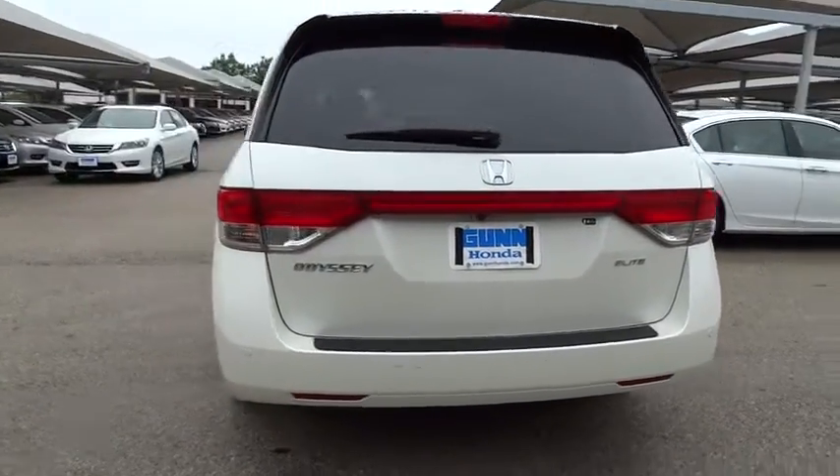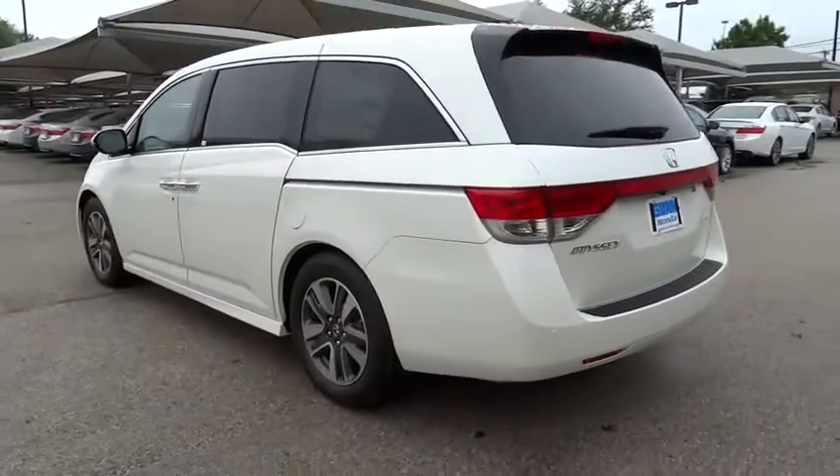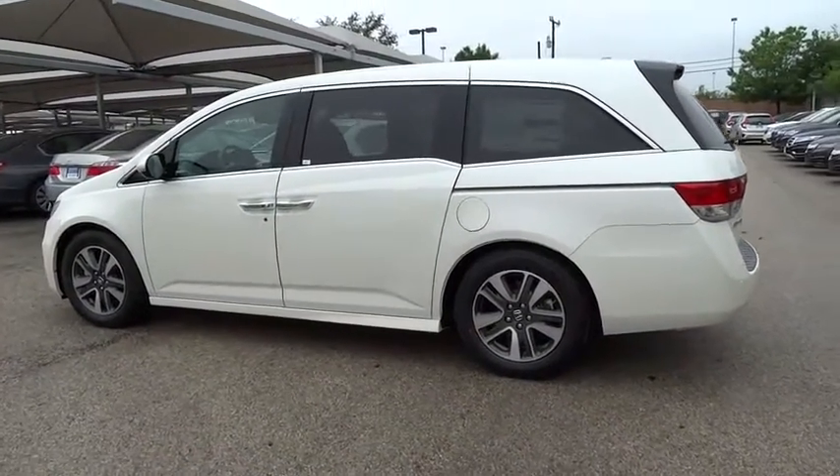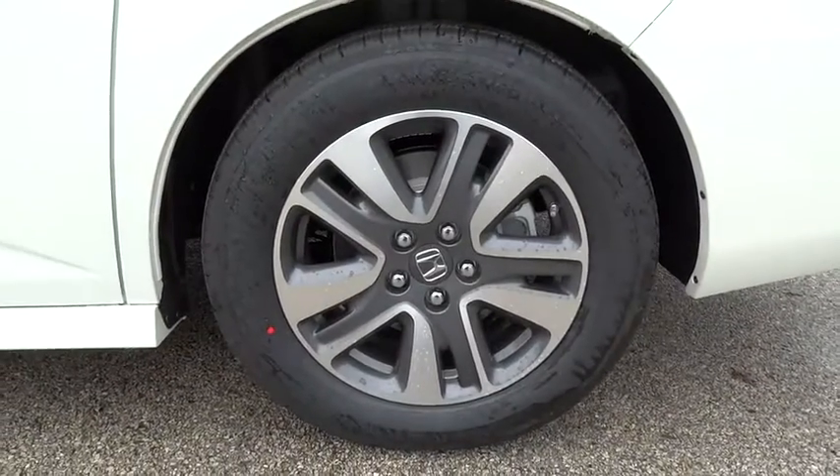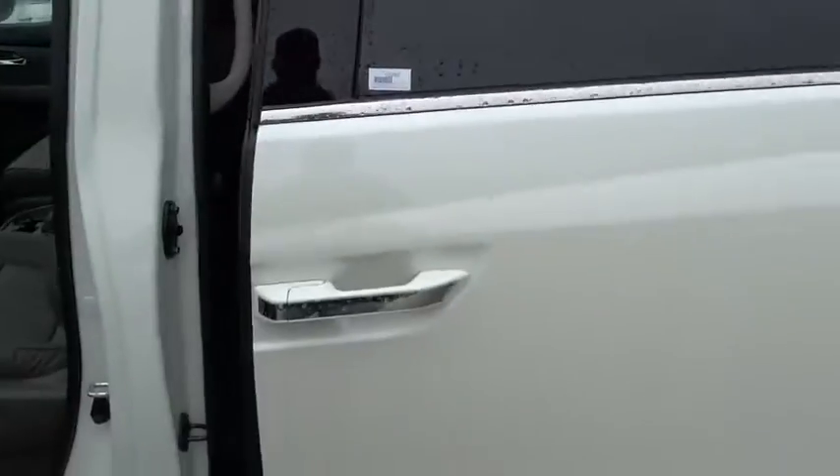Adjustable steering wheel, power steering, driver airbag, keyless entry, cruise control, hard disk drive media storage, auto dimming rear view mirror, PPO, floor mats, aluminum wheels, four wheel disc brakes, and climate control.